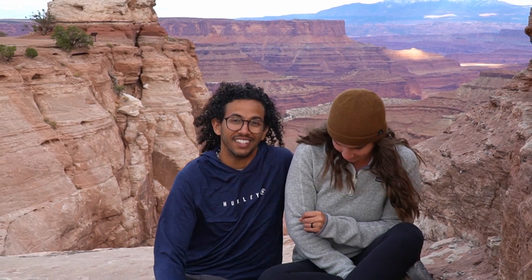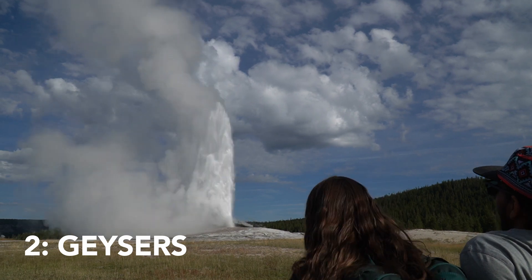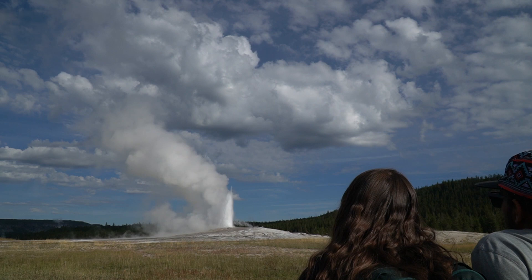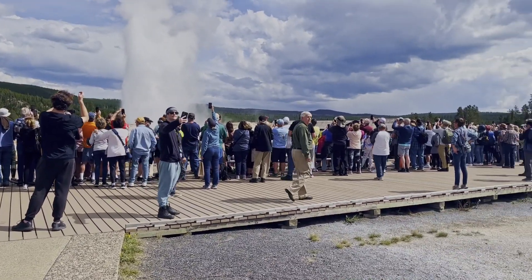Coming in at number two — obviously the most well-known thing at Yellowstone — is the geysers. The most well-known one is Old Faithful. When you get there at certain times you might see nobody there, but at other times there are tons of people when it's going off. The cool thing about Old Faithful is that it's not the biggest geyser and it's not even the most consistent, but it's the one they can predict most accurately — that's why people are always gathered there, and it's the easiest to get to.